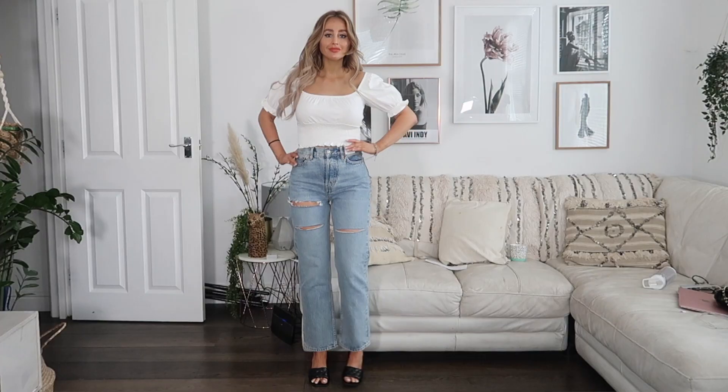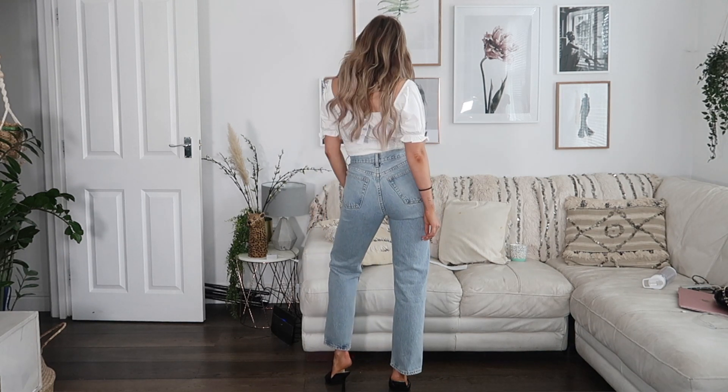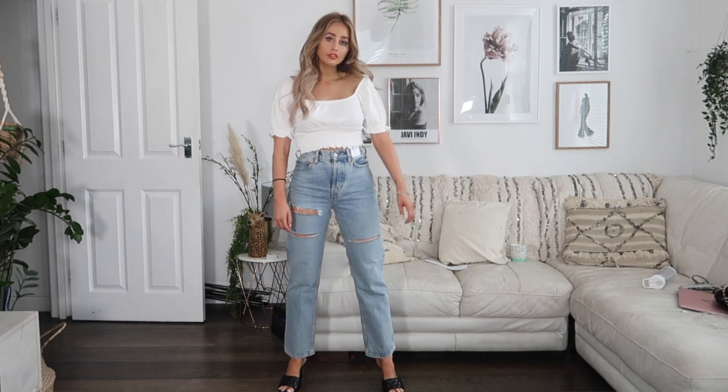And then I've got the dad jeans. I'm liking the whole dad style in fashion right now and I wanted to try Topshop's ones. I actually really, really like these — I just don't know if the slits in them are quite me, or if it's just not warm enough for them yet. The dad jeans are probably my favorite pair overall.